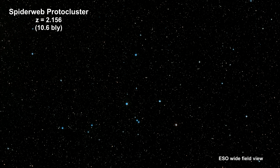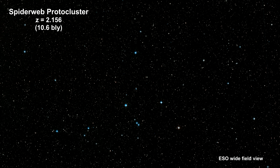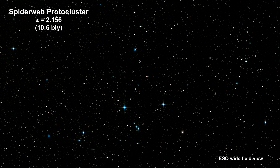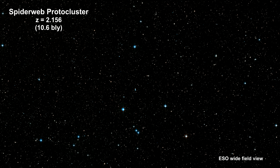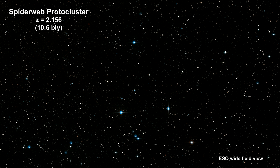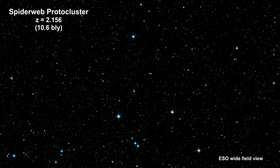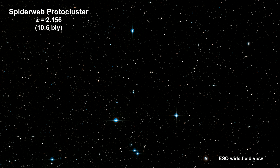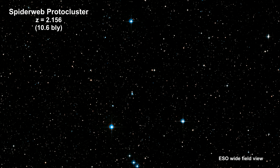Here's a wide field view of the protocluster around the spiderweb galaxy from the European Southern Observatory. It's 10.6 billion light-years away. The light that we see in the image shows galaxies at a time when the universe was only 3 billion years old. Most of the mass in the protocluster does not reside in the galaxies, but in the gas known as the intracluster medium. Because of the mass of the gas, we know that the protocluster is in the process of becoming a massive cluster held together by its own gravity.